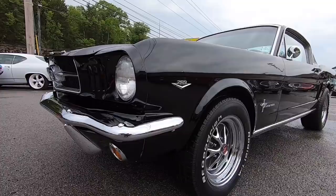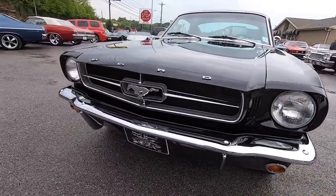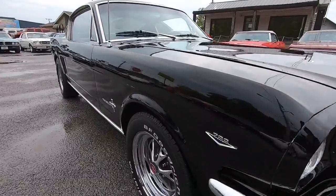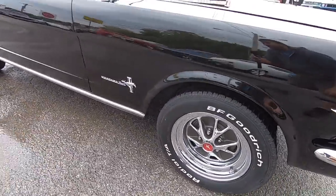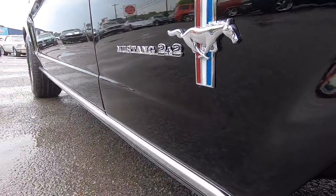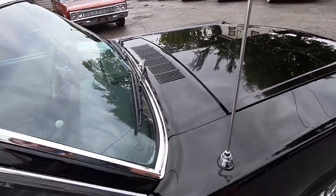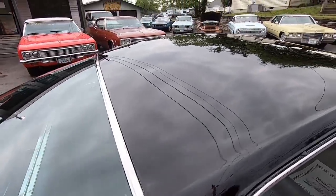This car has a 289 in it. It's very slick down the side — very solid car. New bumpers in the front, grille's nice and clean. We'll work our way down the side of the car here. Let's see how slick this paint job is. All the trim's in good shape.